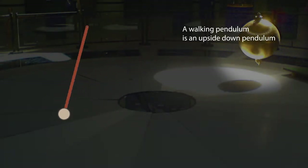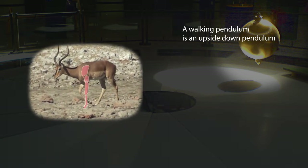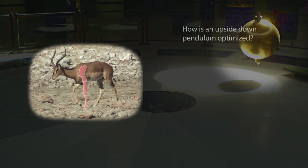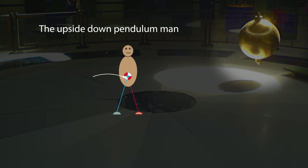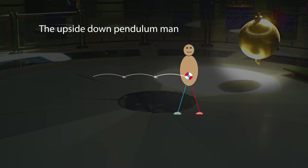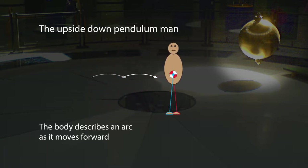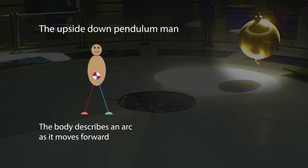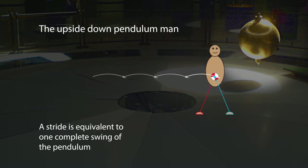A walking pendulum is not the usual kind of pendulum — a bob on the end of a rod swinging freely below a pivot. Rather, a walking pendulum is an upside-down pendulum in which the bob is the body, held above the pivot, which is the foot planted on the ground. When the upside-down pendulum man walks, his body swings forward as it pivots about the foot. Because the leg is rigid, the body describes an arc, just like the arc of a pendulum during its swing. At the arc's high point, the opposite foot swings forward, plants, and the opposite leg now pivots about that. One stride is completed when the near foot plants and the motion begins again.